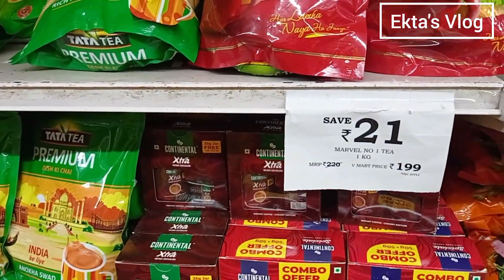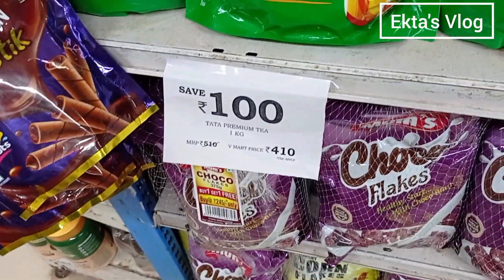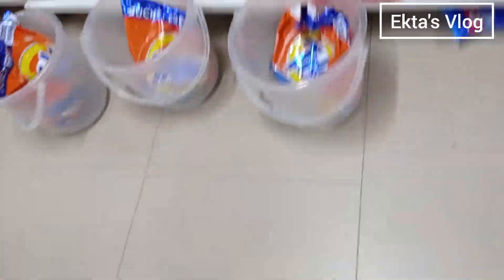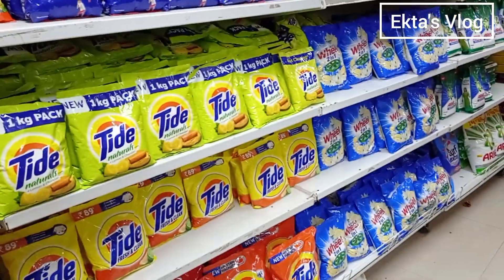Tata Tea Premium also has some offers — it is available at a discount on the market price of Rs. 100. There are some types of toffees and detergent powder, but there is no offer for all of them, so we won't purchase them.